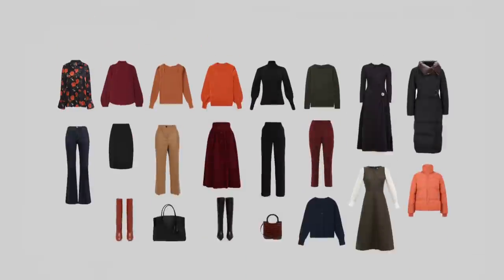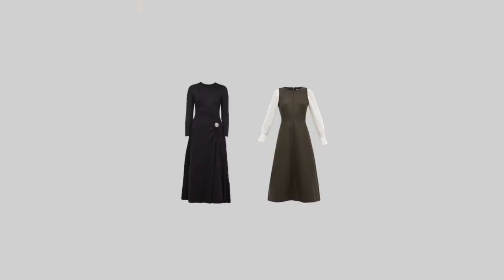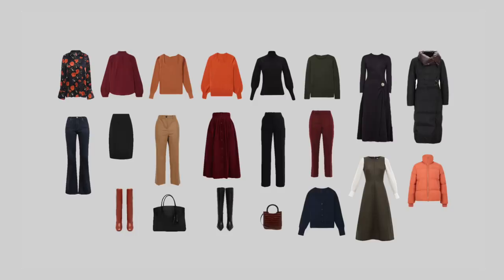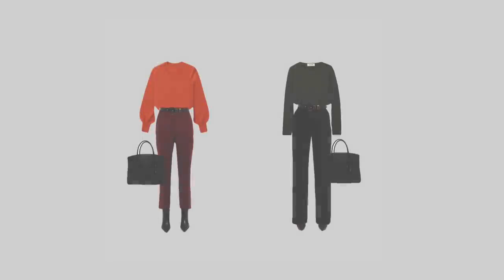Now let's put theory into practice and take a look at a winter wardrobe in a classic romantic style that I've prepared for you today. It consists of 7 tops, 6 bottoms, 2 dresses, 2 jackets, 2 pairs of shoes and 2 bags. When I mix all these items I get at least 44 fully interchangeable outfits. My color palette includes warm, dark and deep colors, perfect for an autumn color type. For my tops I chose 5 wool sweaters and 2 silk blouses. All sweaters have differing cuts, necklines and differ in thickness.